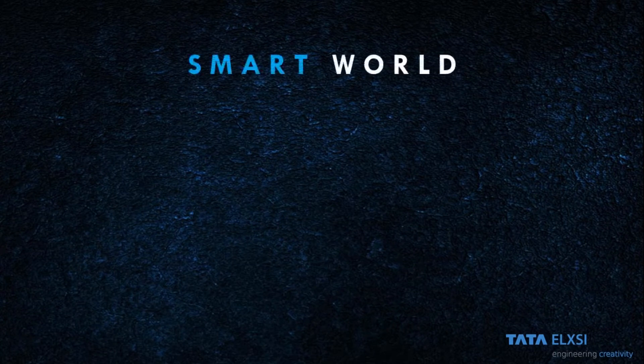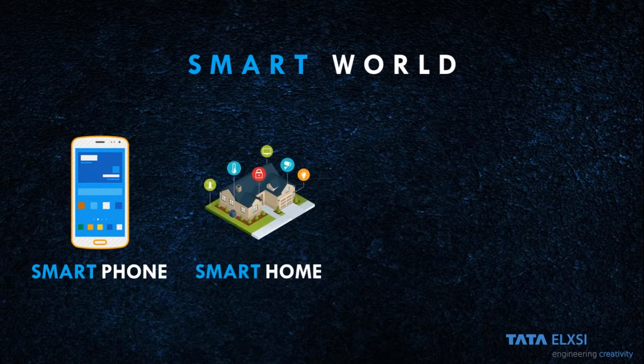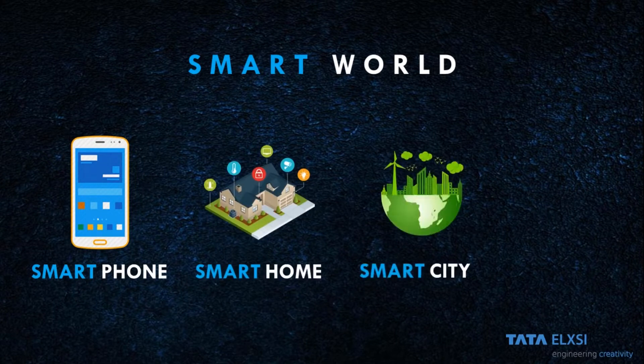Good day folks. Everything is smart in today's world — smartphone, smart home, smart city — and the world is envisaging a perfect smart car.